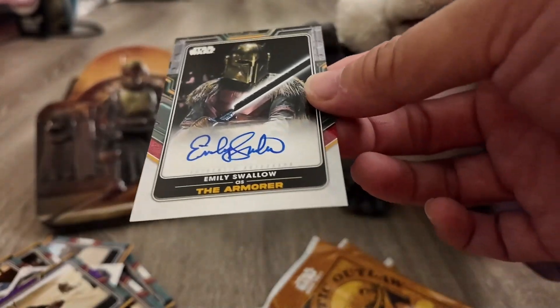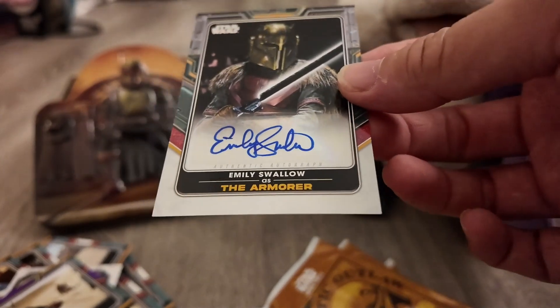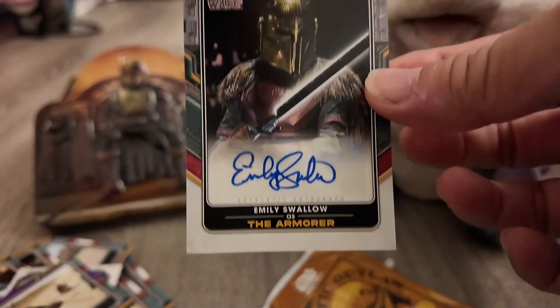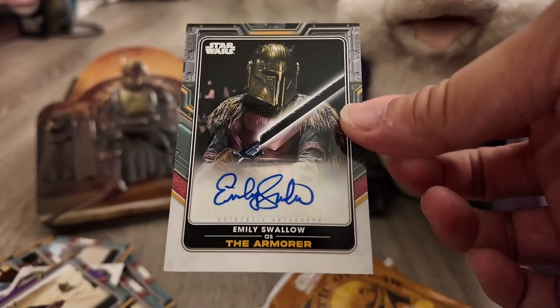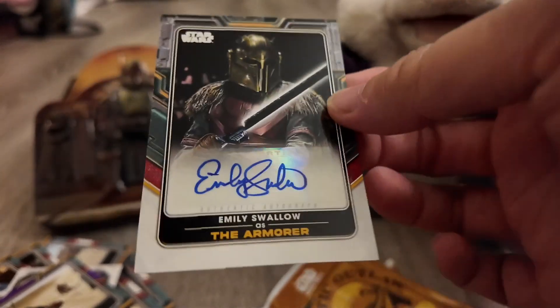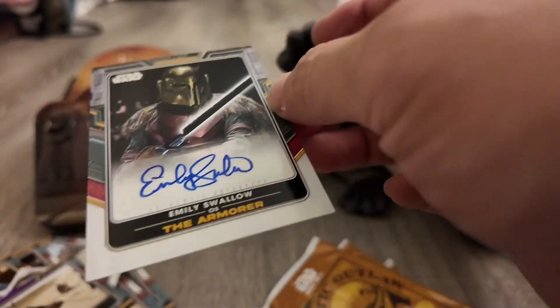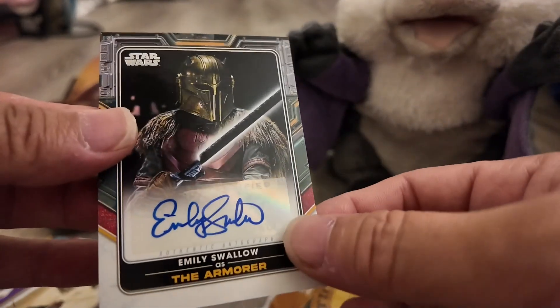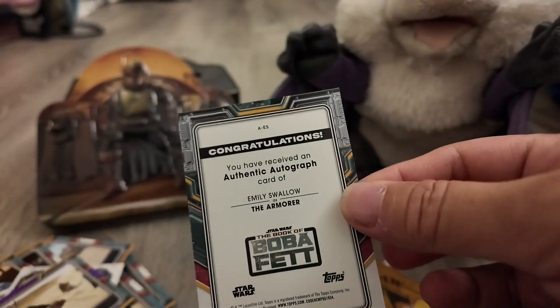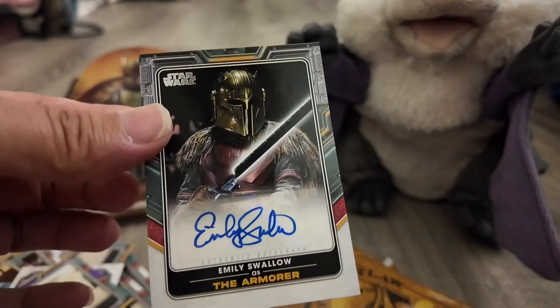We got the first autograph. It's the Armorer — you've seen her in the Mandalorian. It's Emily Swallow. I think she did pretty well acting in the Mandalorian, and I'm assuming she was also in Boba Fett. That's the autograph we got. It is not numbered, as you guys can see. Alright, we'll put this one down.